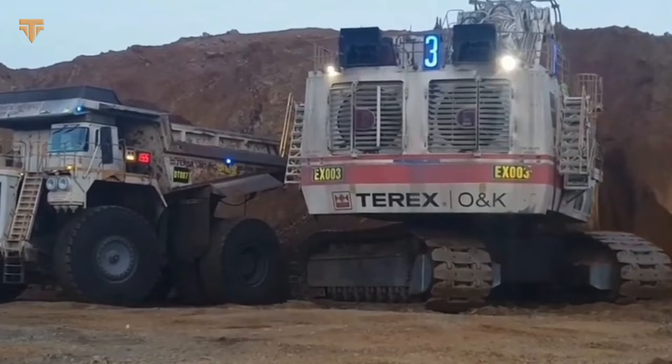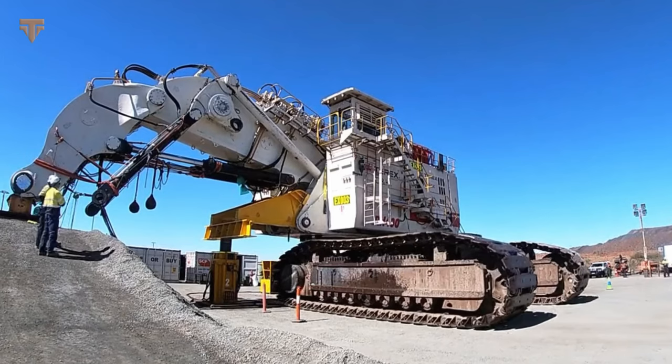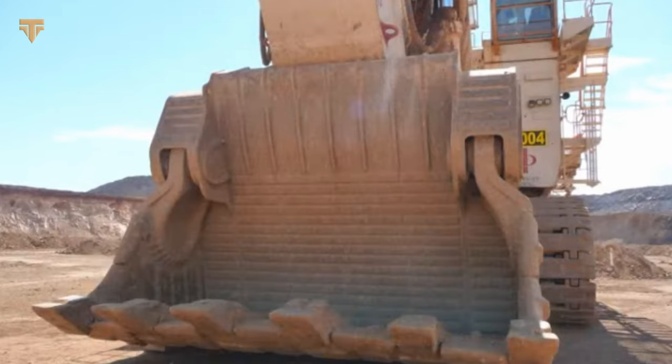Despite its enormous size, the RH-400 is surprisingly agile and responsive. It can be operated remotely, allowing operators to control the excavator from a safe distance, making it an ideal choice for working in hazardous or hard-to-reach areas where safety is a top priority. Overall, the Bucyrus RH-400 is an impressive feat of engineering and has revolutionized the world of mining excavators, with its sheer size and power making it a formidable tool capable of extracting valuable resources from deep beneath the Earth's surface.